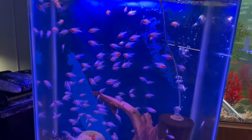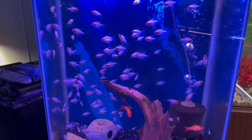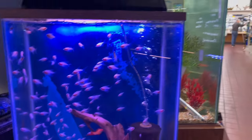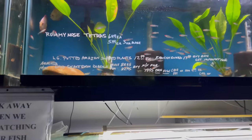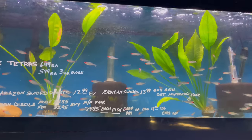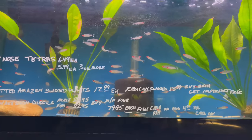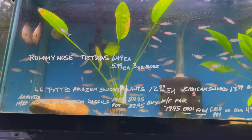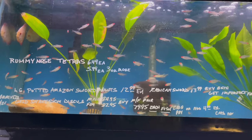Look at this tank with all these tetras in here — that's crazy. He just got these guys in — he's got a tank full of rummy nose tetras. Look at all these rummy nose in here. He's got those guys going for $5.99 each if you buy three or more — really good price on those.